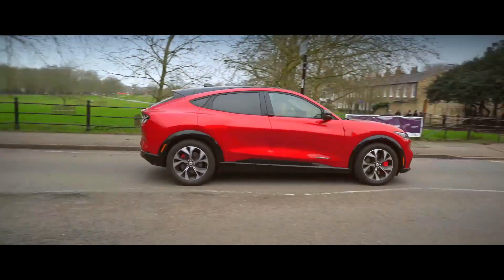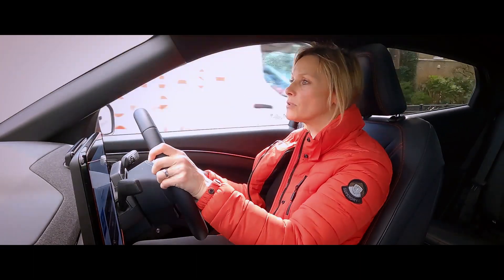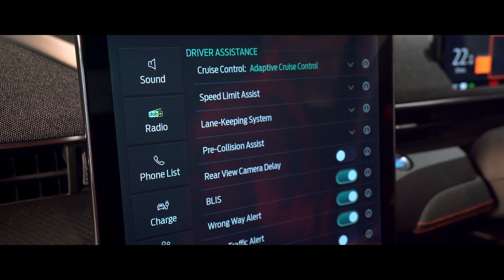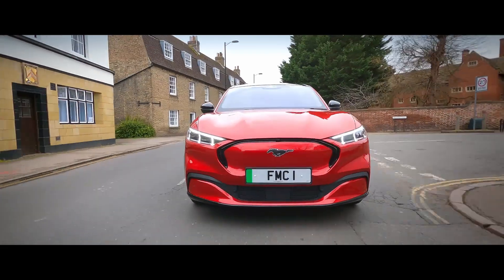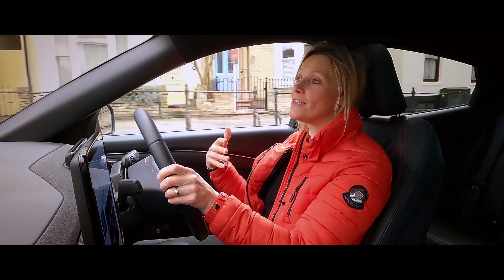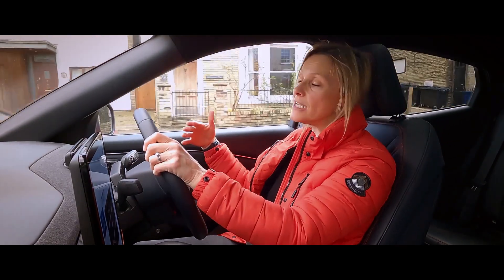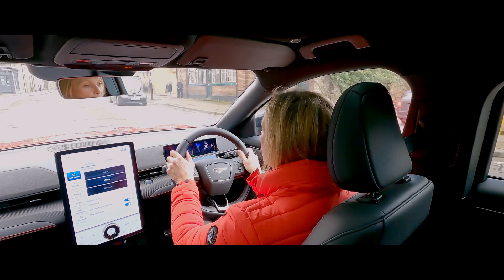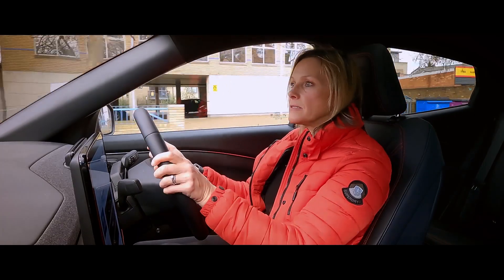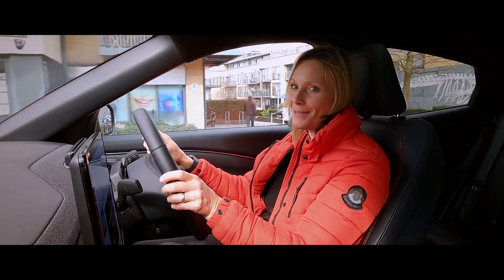It's got every driver assistance that you would expect from a more luxurious model. It's also got autonomous aids so it will accelerate, brake and steer for you on motorways. It will also brake in case you reverse into the path of something that you've not seen, and it will also evasively steer around something in front to avoid a collision. So it sounds as though I'm not needed at all in here — I will be needed to fill it up though.